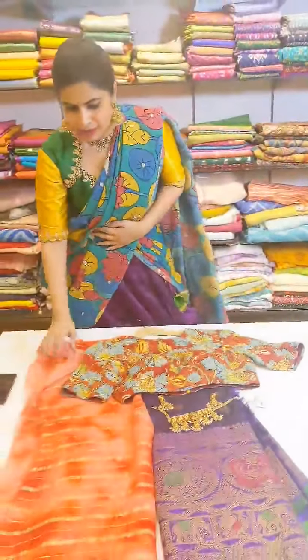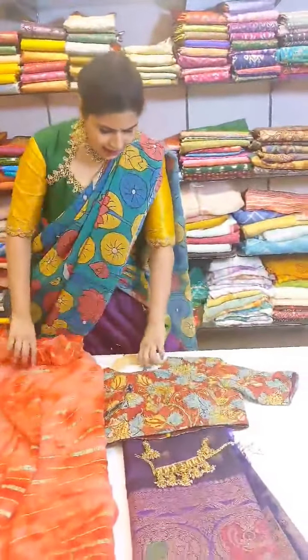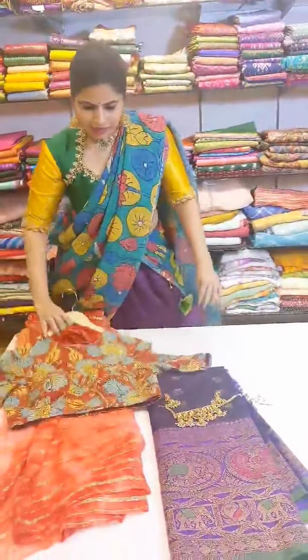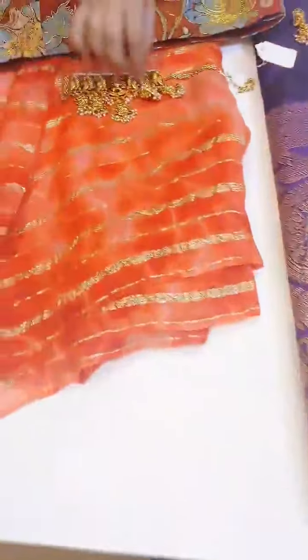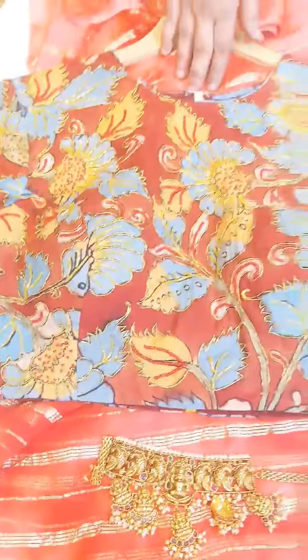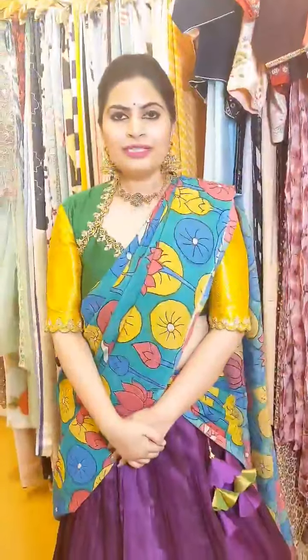When you have a simple georgette saree with stripes, and you pair up a Kalamkari blouse with it, this choker works very well too. When you want to create a heavy look but don't want your saree to be heavy, this is the kind of blouse and neck piece you will have to pair up. Follow these simple tips and accessorize like a pro!